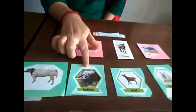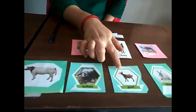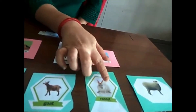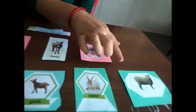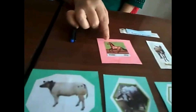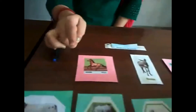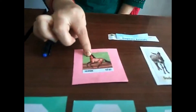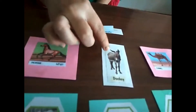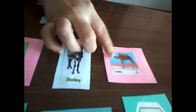Buffalo also gives us milk. Goat — we get milk and meat from goat. Sheep gives us wool and milk. Horse we can use for traveling — we can go from one place to another place by horse riding. Donkey carries loads from one place to another place.